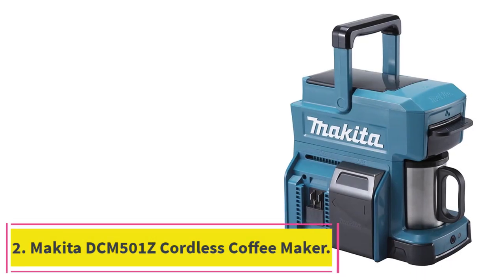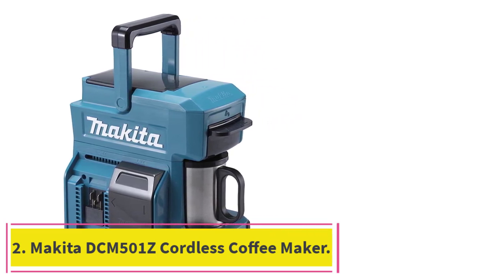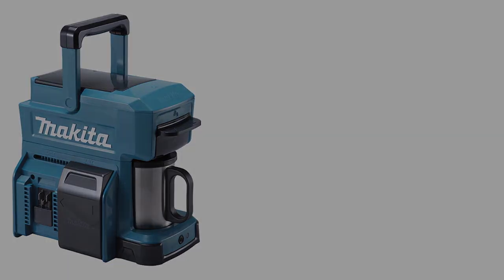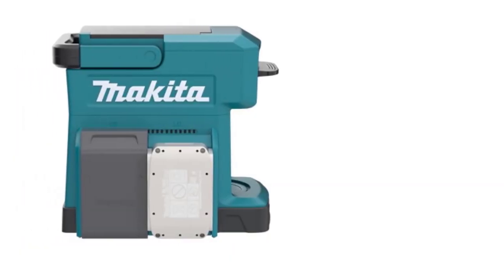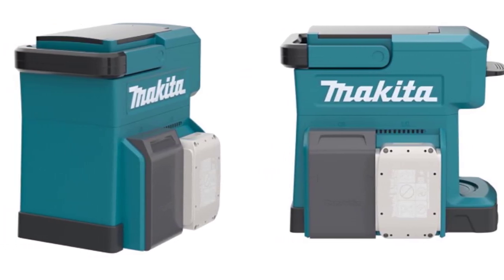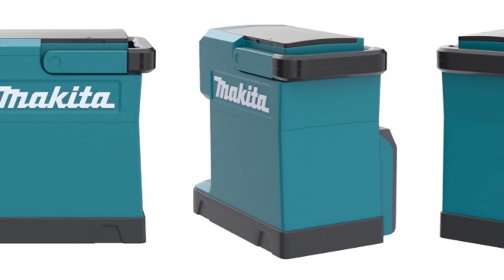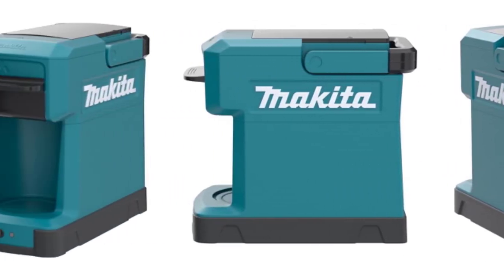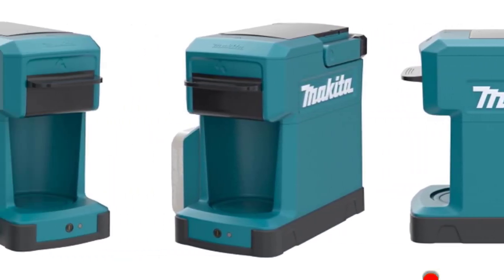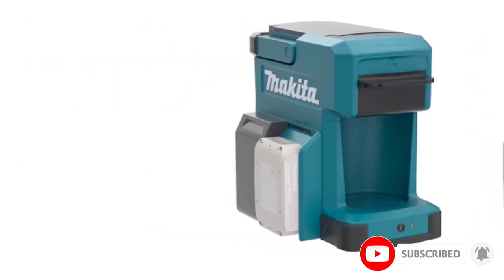At number 2: the Makita DCM501Z Cordless Coffee Maker. The Makita DCM501Z is a cordless and compact coffee maker ideal for those who work outdoors. Whether you work in construction, agriculture, forestry, or any other job that involves working outside, this coffee maker will serve your needs. With a slim and lightweight yet durable construction, builders, farmers, and loggers can all enjoy freshly brewed coffee on the job.